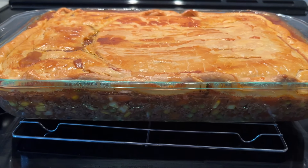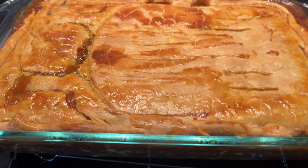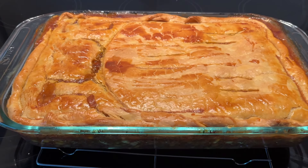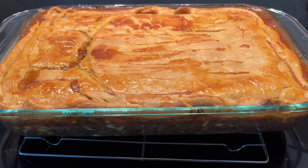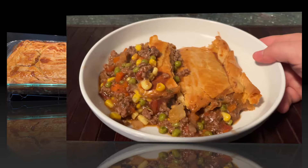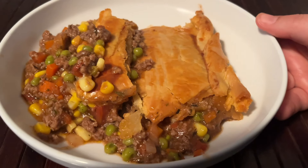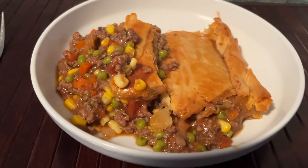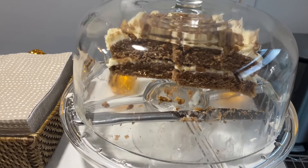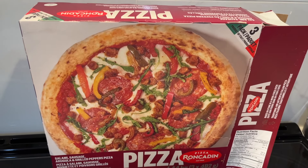For supper tonight I tried something new — I made some beef pie. It's the first time I've made it and hopefully it's good. We had a little bit of the beef filling already because it was too much for the pan, and that was good, so it should be a hit. A lot of family members just think it's shepherd's pie with crust versus mashed potatoes. For dessert it is leftover cake for those who want it.